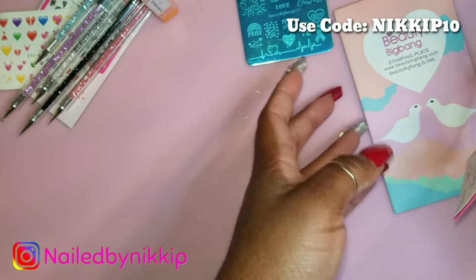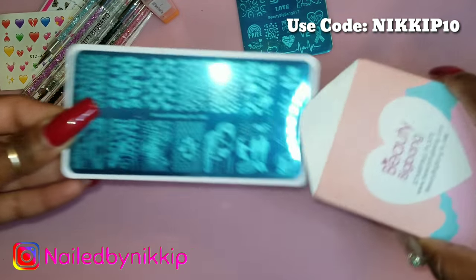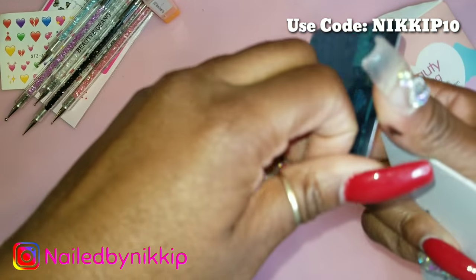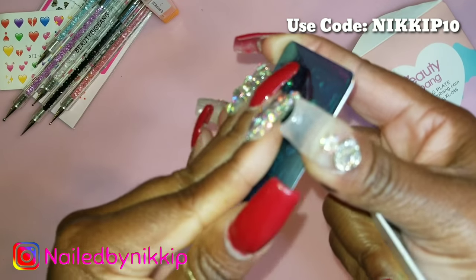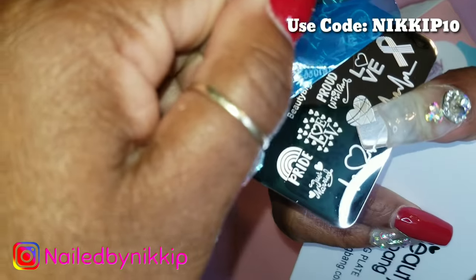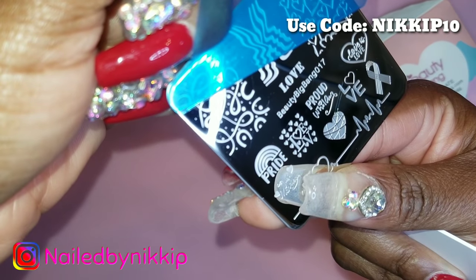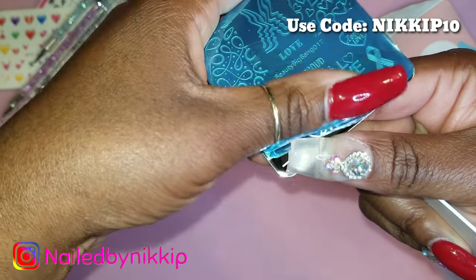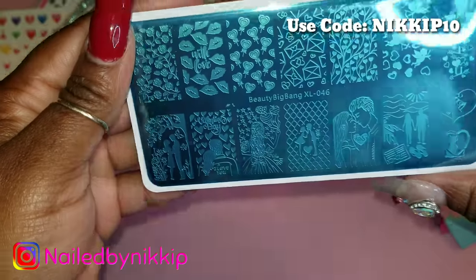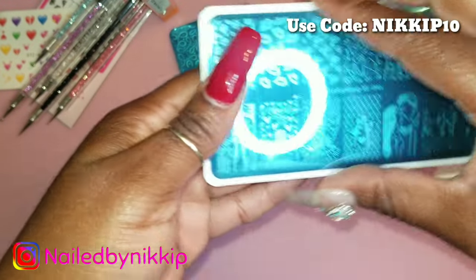They also have gay pride designs on the plate — my daughter, who says she's not gay but has a girlfriend — no judgment here, be you, love who you love! That plate is freaking dope because it represents so many things and people. I also want to show you guys: remove the blue film before you use the stamping plate. If you're new to stamping, I wanted to point that out. It looks even more gorgeous after removing it — I love every single design on that plate.